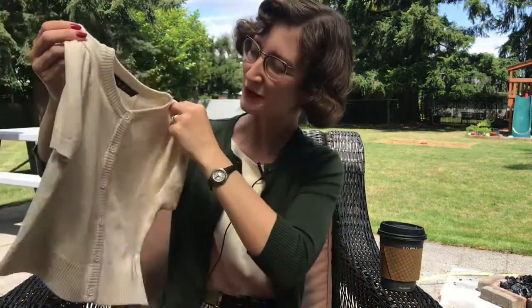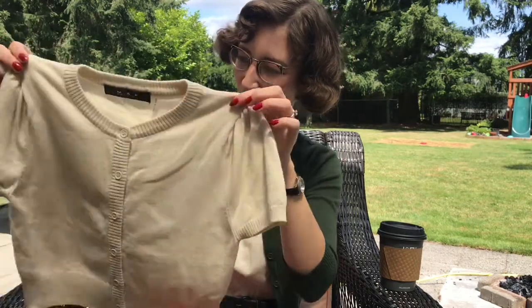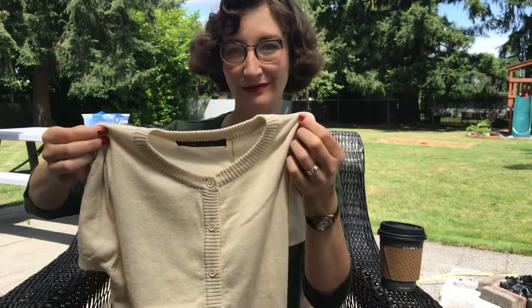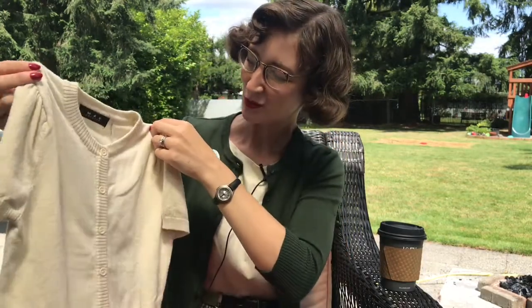I think I could even wear this in the winter under a coat — it would be perfect. It's Monday here and they're testing the Lahar sirens. Anyway, this sweater is super duper cute. It's oatmeal, so it's not quite cream — it's more of a brown cream, an oatmeal color. I think it's super duper cute.